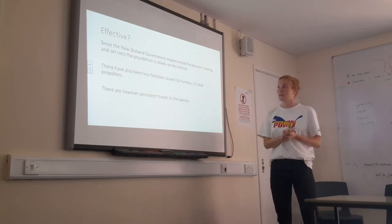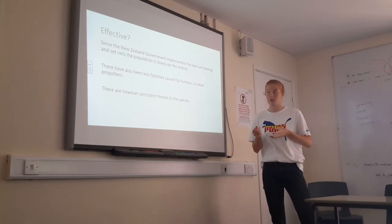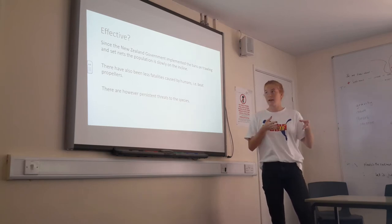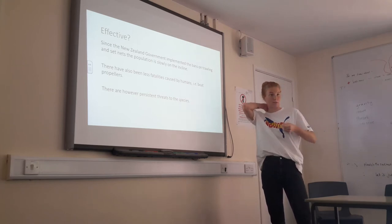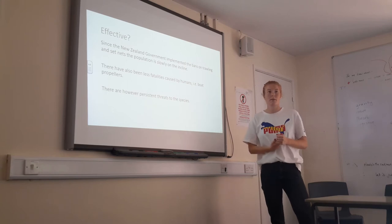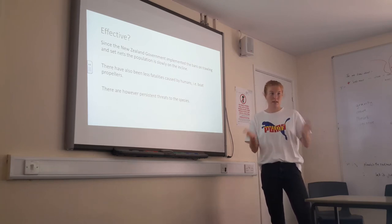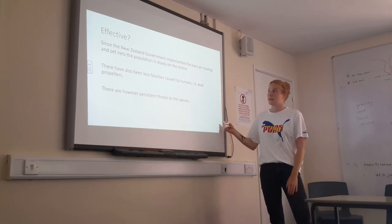In terms of effectiveness, since the New Zealand government implemented set net bans and trawling restrictions, there has been a slow incline in numbers — though they are still fighting other threats. There have been fewer human-caused fatalities, with deaths now more attributable to natural causes, which is positive. The government has also implemented rope propeller guards, funded through ecotourism revenue, to protect dolphins from boat propellers. However, the threats persist.